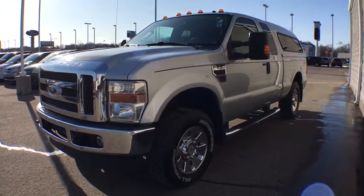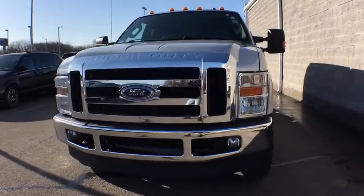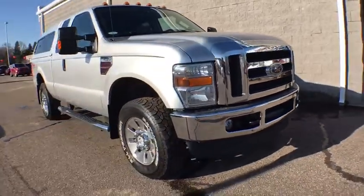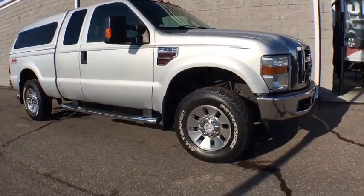The 2008 Ford F-250 Super Duty — head-to-head fuel efficiency, head-to-head towing, head-to-head torque. Ford F-250 Super Duty.